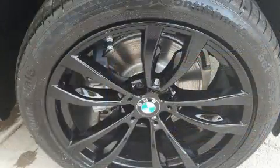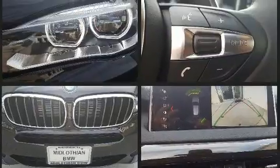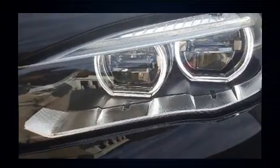BMW ensures the safety and security of its passengers with equipment such as front and side impact airbags, brake assist, and four-wheel disc brakes with ABS. When road conditions become unpredictable, rely on all-wheel drive to maintain outstanding control.